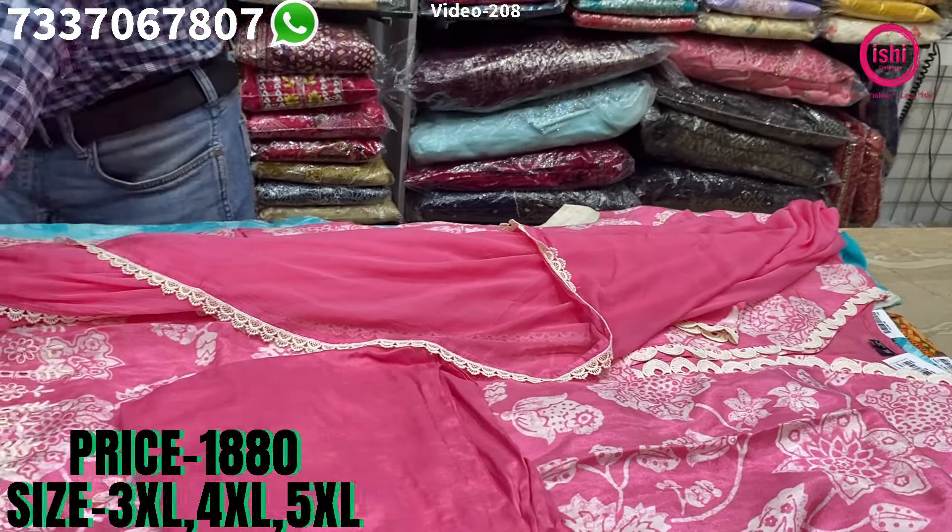The price range is $19.40 and size available at 3XL, 4XL and 5XL.